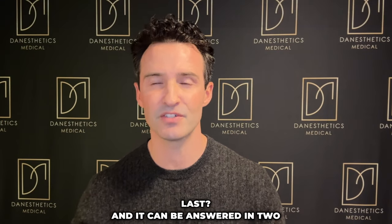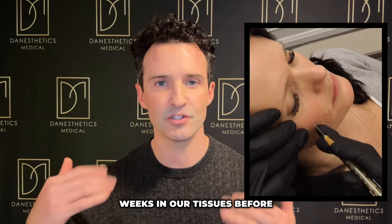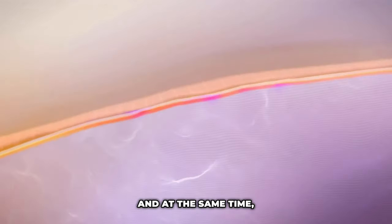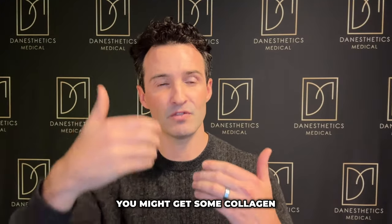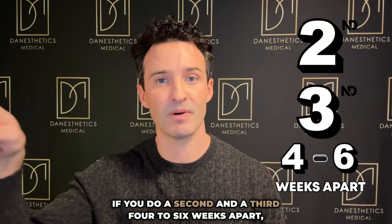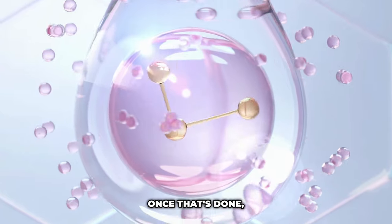How long does this stuff last? The gel matrix that we inject stays for about four to six weeks in our tissues before the body breaks it down and completely absorbs it. But collagen is being made around that area, and that collagen can add a little bit of volume while also improving your skin quality. Every time you do another session on top of it, you're amplifying the effect. If you do a second and a third treatment four to six weeks apart, you're amplifying the collagen creation process and the volumization. Once that's done, you have created your own volume from your own collagen, and that can last for maybe ten months or more.